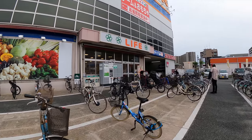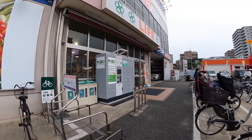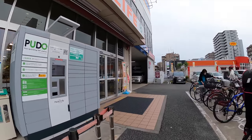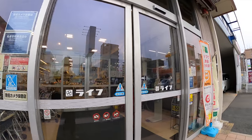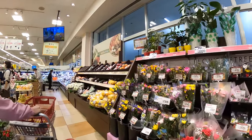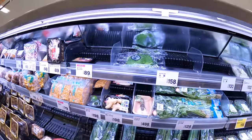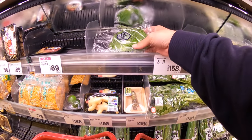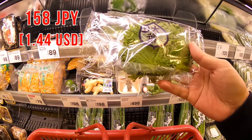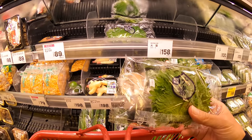I need to buy several ingredients here, and also I want to buy a dessert too. So let's go shopping. First, I need to find shiso leaves. Let's find the shiso leaves. Here we go. I think this one is enough, so let's get this. Price is 158 Japanese yen.